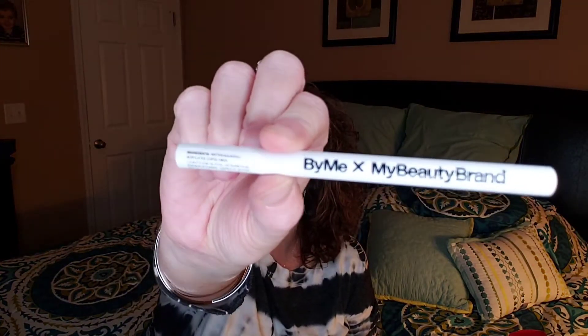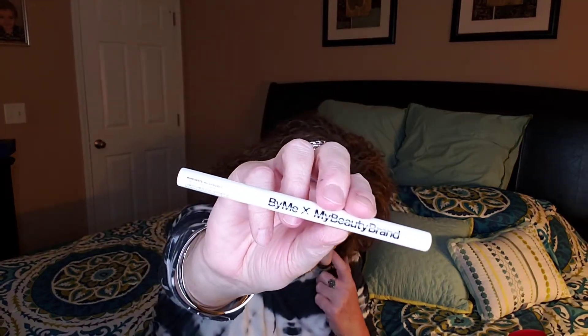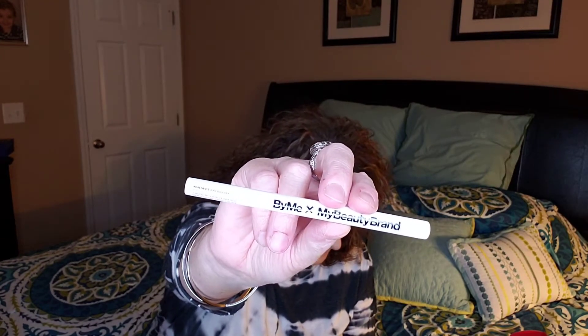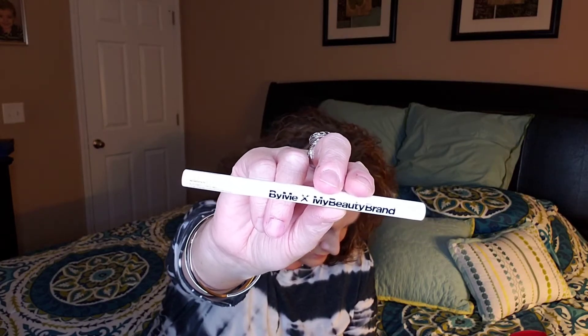This is the My Beauty Brand black liquid eyeliner. I think last month we got a mascara by them that I haven't had a chance to try. I believe this would be full size — I'm going to consider it the full-size product. It's $22 and has a sharp black liquid eyeliner wing tip. My Beauty Brand is the brand's name.